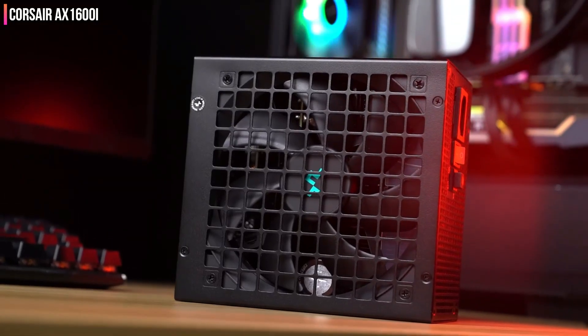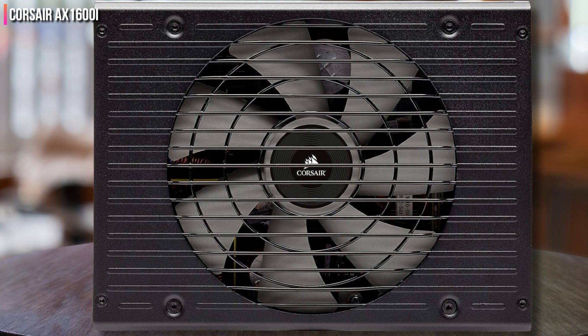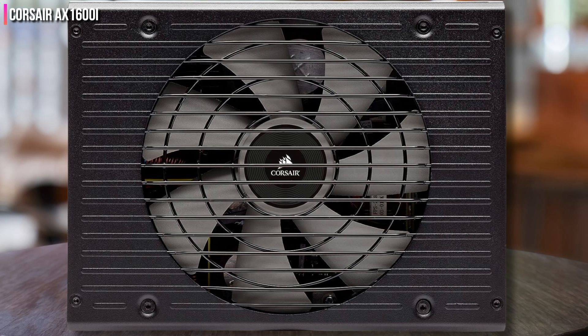Besides being highly efficient, the AX 1600i also offers outstanding load regulation, excellent transient response, long hold-up time, and excellent ripple suppression.